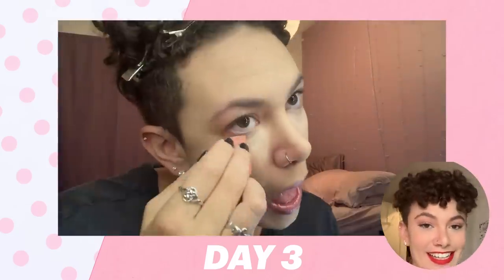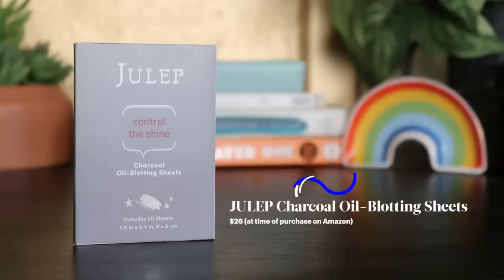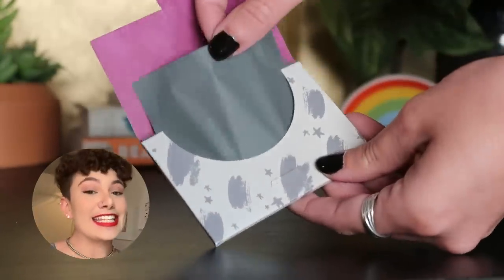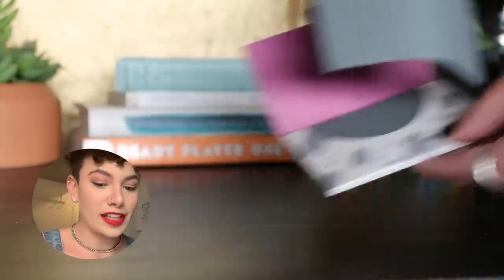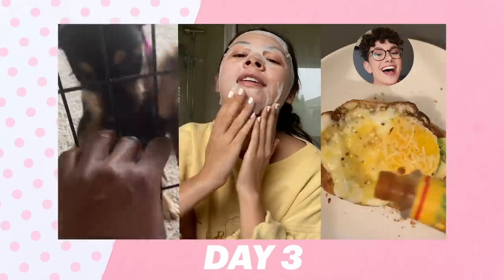Good morning, and welcome to day three. I've woken up and done a full face of makeup. Today we're trying the third most expensive product — $26 blotting papers. I understand it's saying the charcoal will help clear your pores, but it feels like a silly claim. Maybe they won't remove as much makeup as the NYX ones.